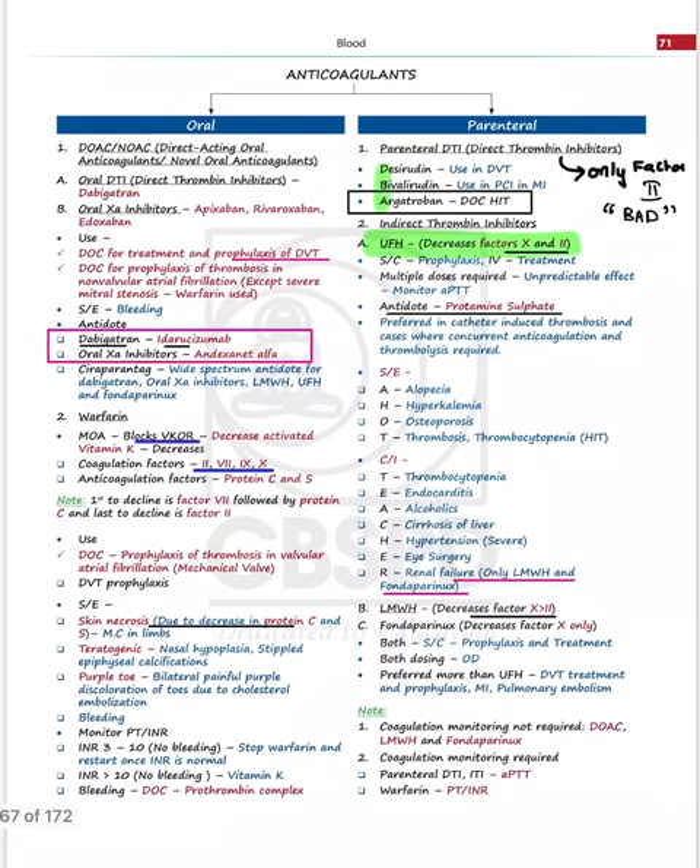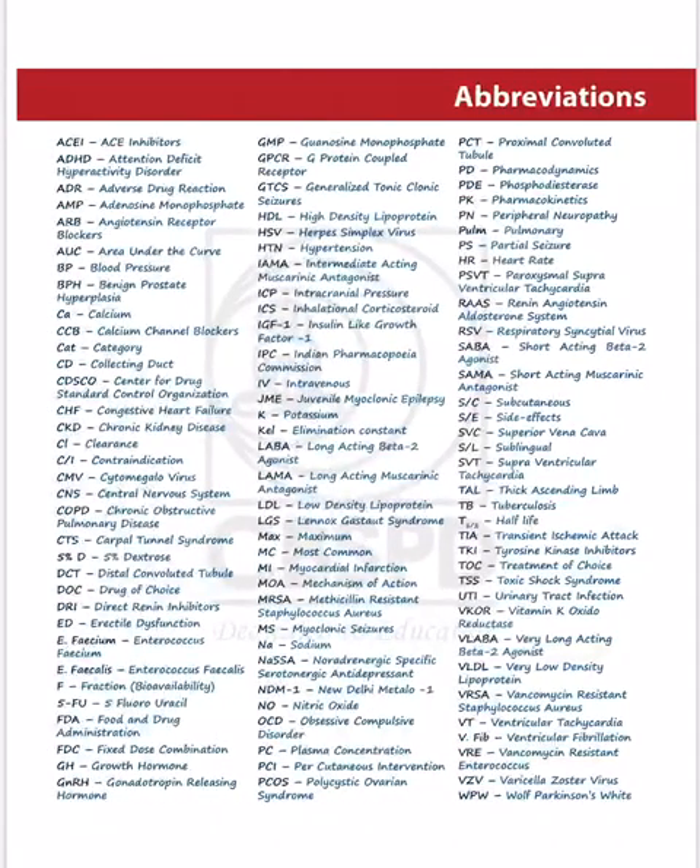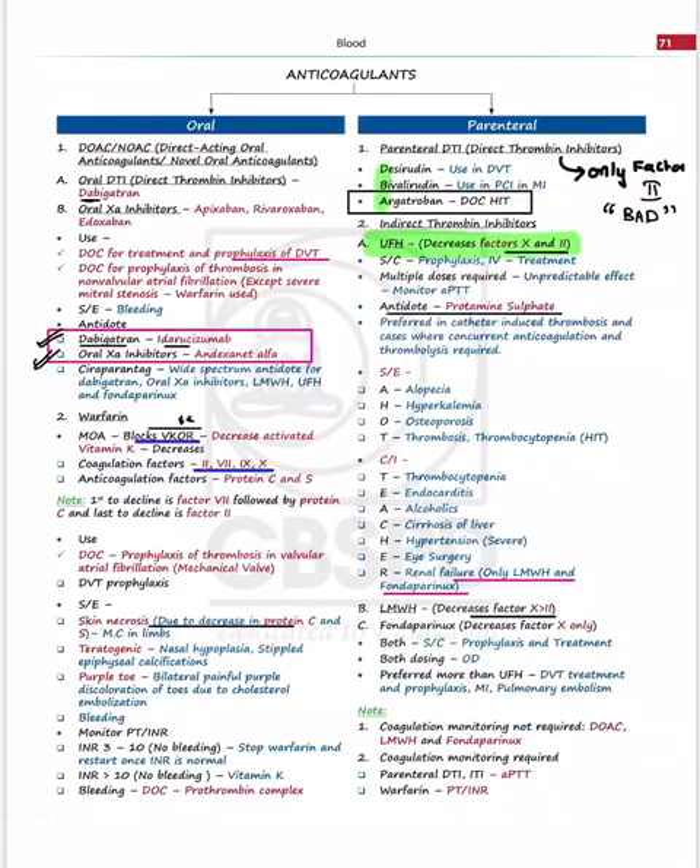Coming to the blood chapter, you have both oral and parenteral anticoagulants covered. There is a parenteral direct thrombin inhibitor, an oral direct thrombin inhibitor which is dabigatran along with its antidote, and oral factor Xa inhibitors with their antidotes. For warfarin, it blocks Vitamin K — the abbreviation VKORis listed, and the chapter's abbreviation section clarifies that VKOR stands for Vitamin K oxidoreductase.